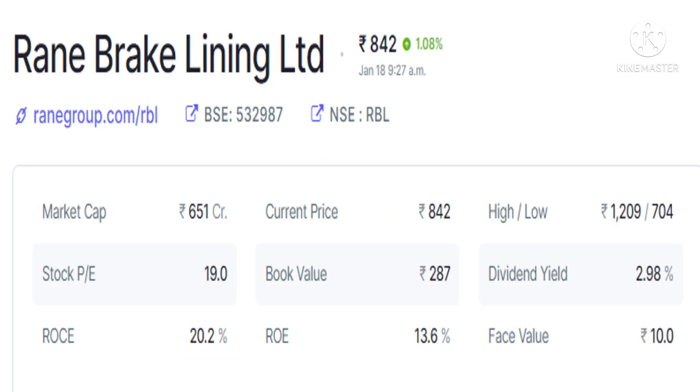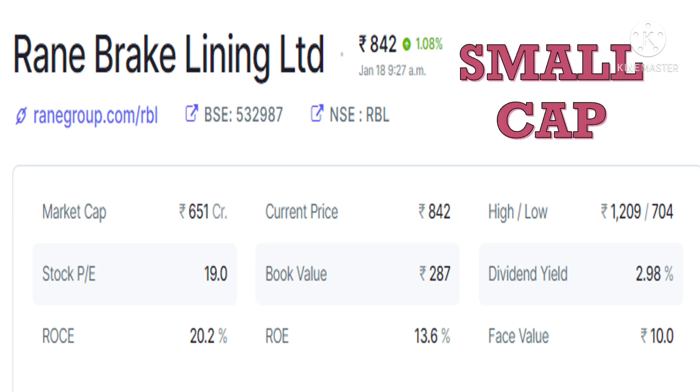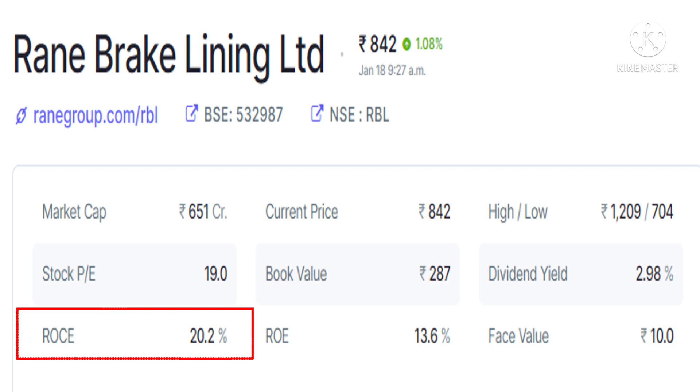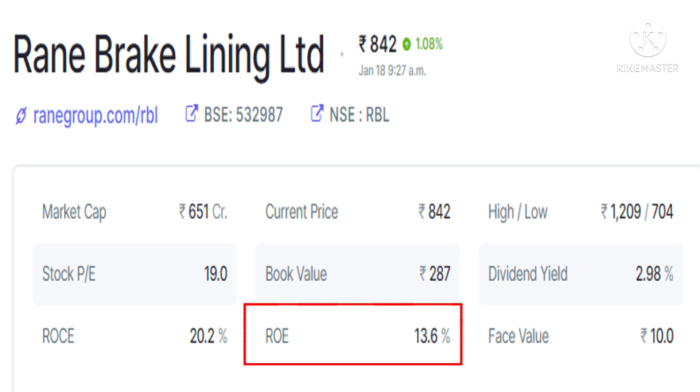Rane Brake's market cap is 651 crores — it is a small cap stock, so please do your own research thoroughly before selecting it. Its stock PE is 19 and its book value is 287, with the stock presently trading at almost 2 to 2.5 times its book value. Its ROCE (Return on Capital Employed) is 20%, which is good, and ROE (Return on Equity) is 13.6, which is just okay.